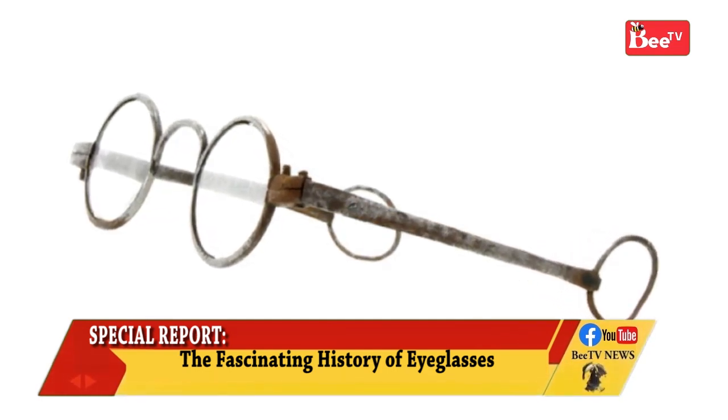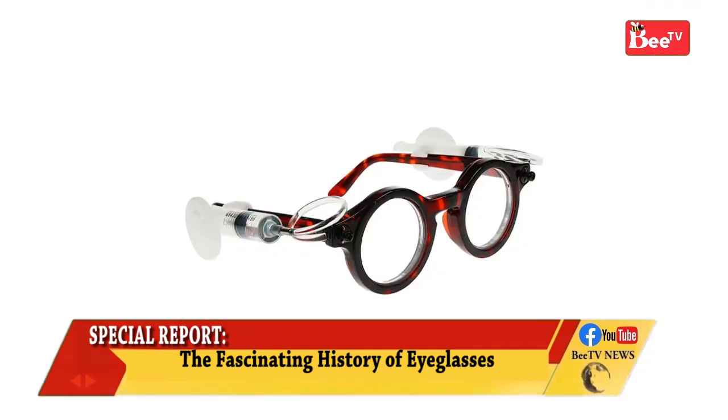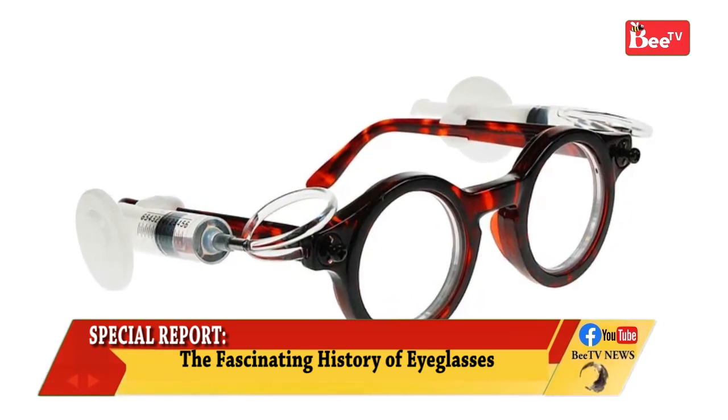In 2008, Joshua Silver designed eyewear with adjustable corrective glasses. They work by using a built-in syringe to pump a silicone solution into a flexible lens.